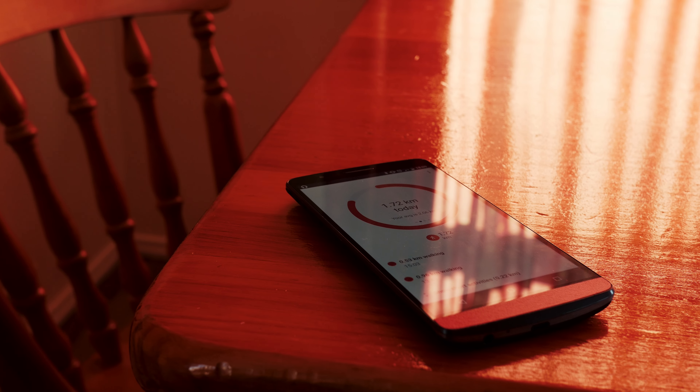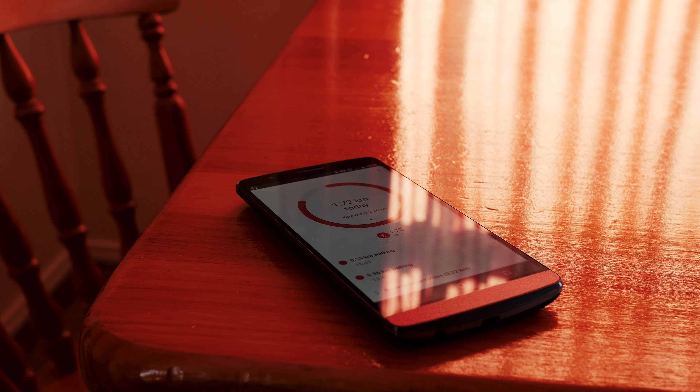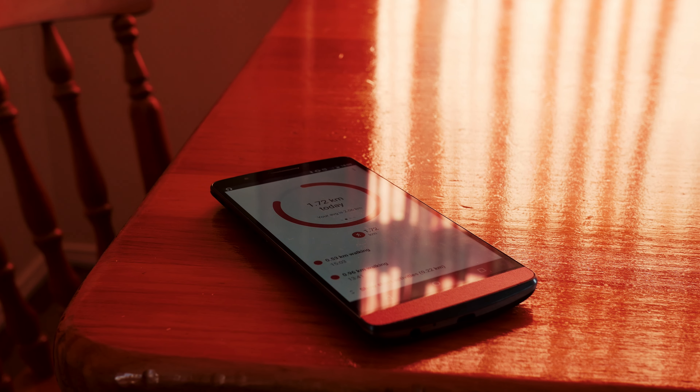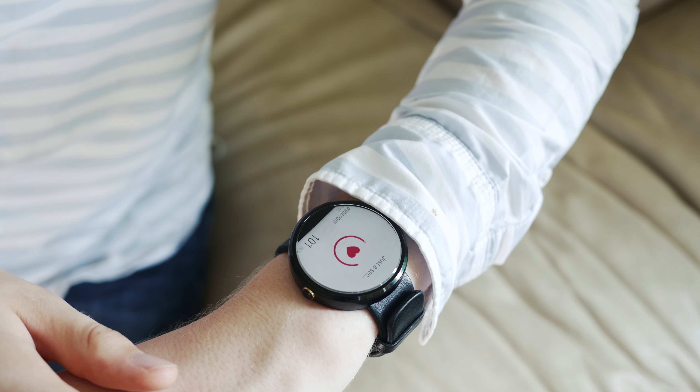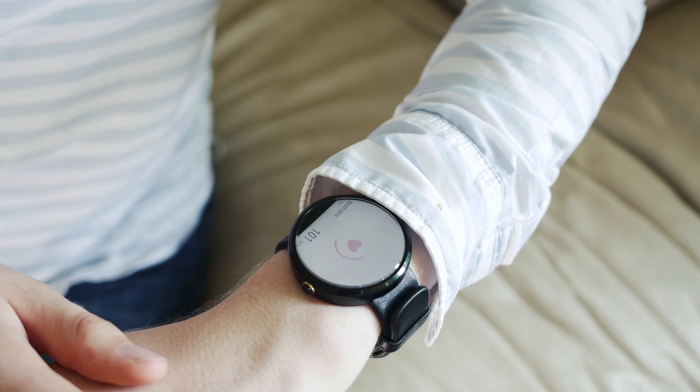Let's get started with reason number 1: fitness tracking. In all honesty, current smartwatches are a bit behind dedicated fitness wearables in this department, but you can still do a surprising amount. Most Android Wear watches and the Apple Watch come with an okay heart rate monitor and the ability to track steps more accurately than you might think.